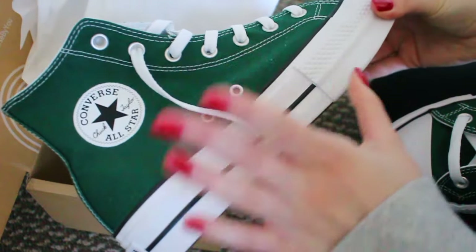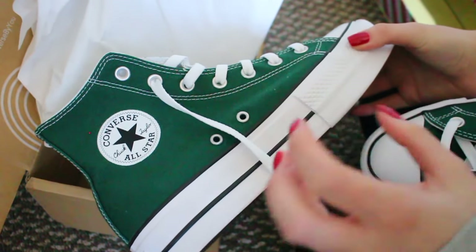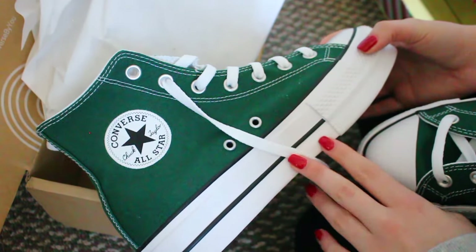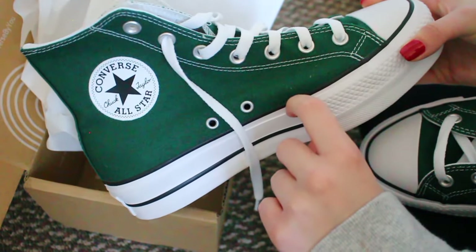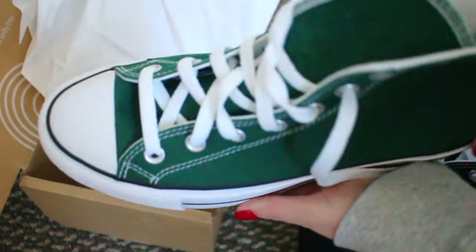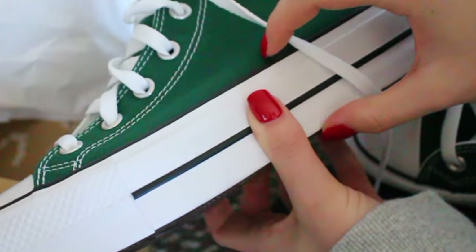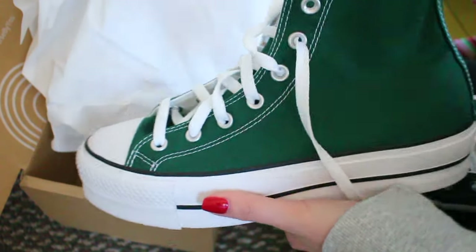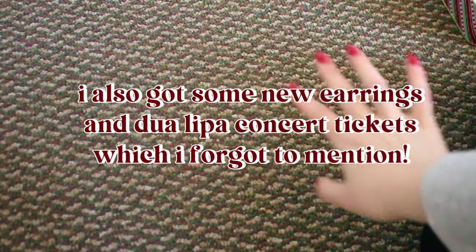I also got some Converse, and I think this is my favorite gift. I'm so excited about these — they are the green platform Converse. They are army green colored and they have a platform, so it's like a one-inch lift. It's such a pretty green color and I love these shoes so much; I can't wait to wear them.